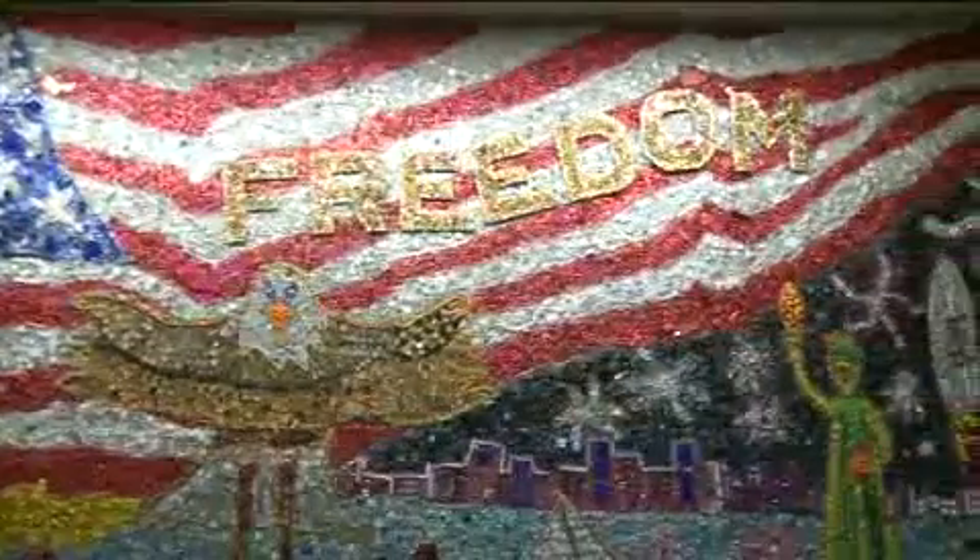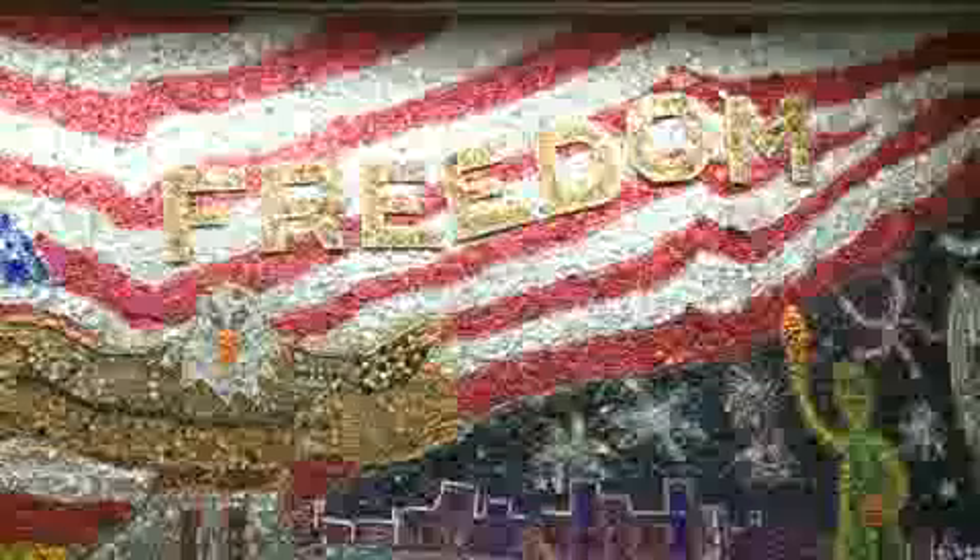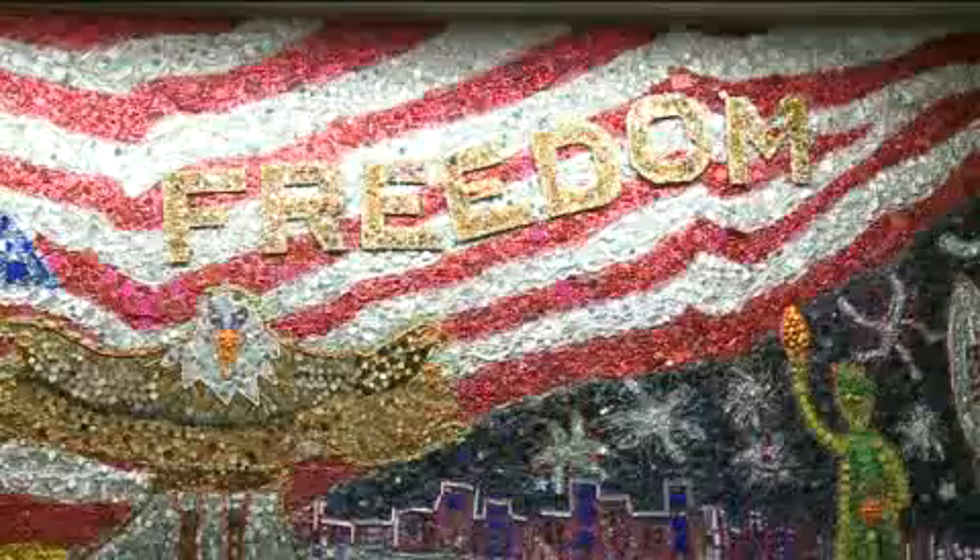Called the Freedom Mural, the entire project was designed and made by 5th grade students over the summer through the program Sharp Literacy. Each little image, from an eagle to a rocket ship, illustrates their knowledge of the Revolutionary War and what it means to be free. The children were challenged to write about why living in a free country is very important.